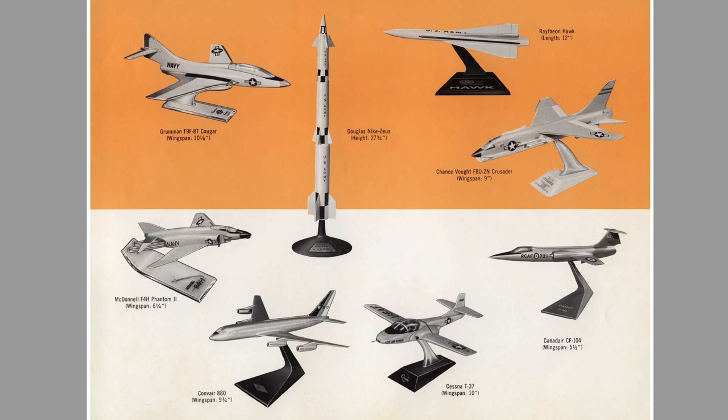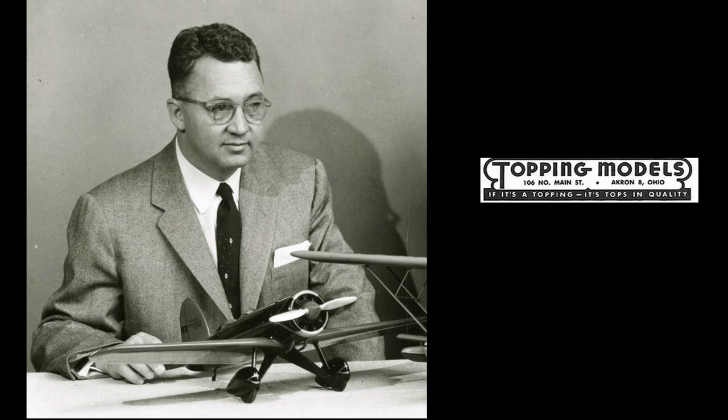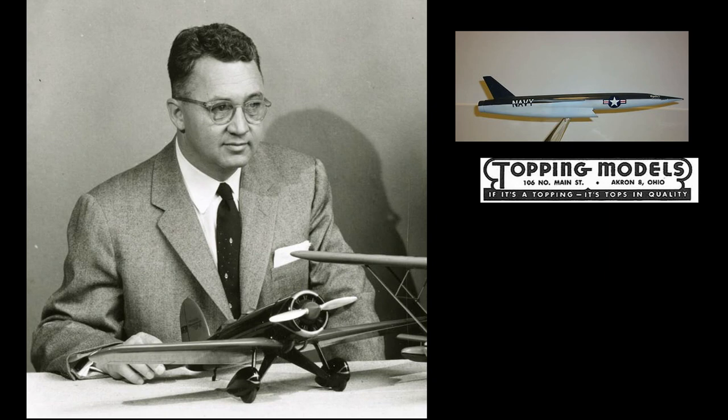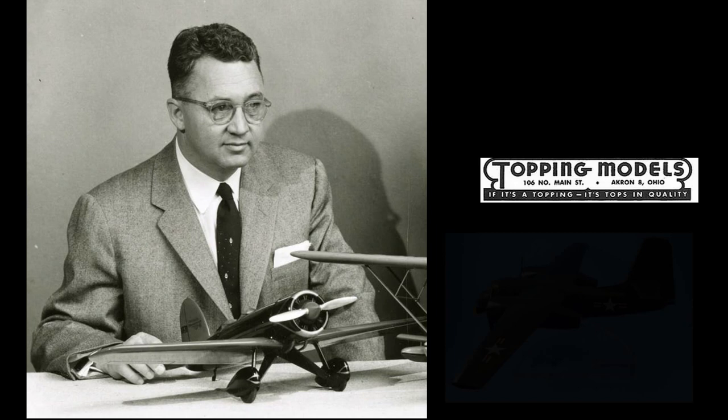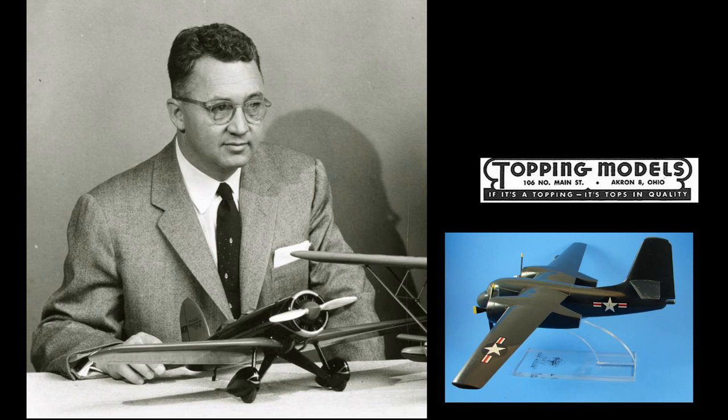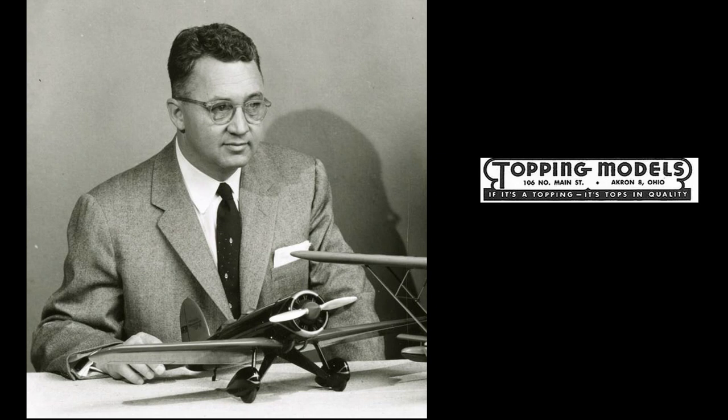The profit margin on the models was about 10%, and often little more than $0.15 per unit, so bulk orders and sales in the thousands were essential to keep the doors open. According to their ledger sheet for the second quarter of 1958, a $1 model of the Chance Vought Regulus II had only a $0.07 profit margin, netting just $104 on a bulk order of 1,500 units. The Boeing 707, by contrast, sold 9,000 units that quarter at $1.35 each with a $0.16 profit margin, netting $1,440. Some fared much worse — the Grumman S2F was actually made and sold at a small loss, with 2,000 units at $3 each but costing $3.43 each, resulting in a net loss of $860 for the quarter.